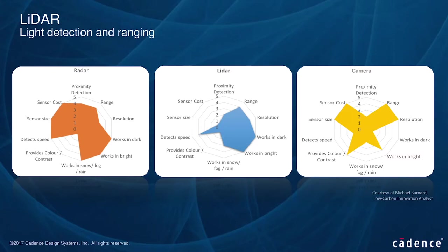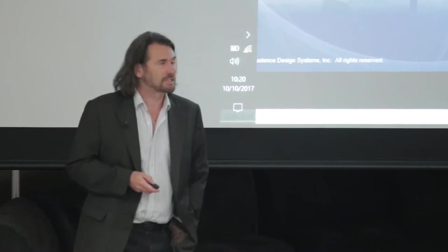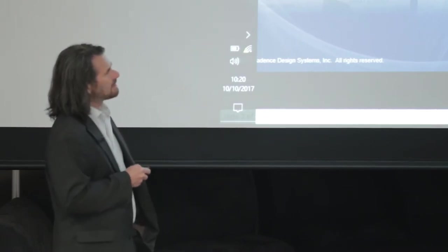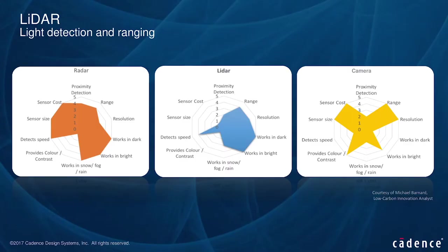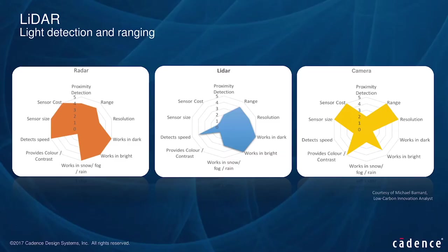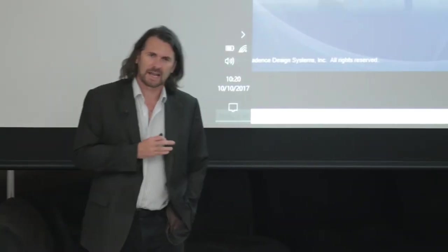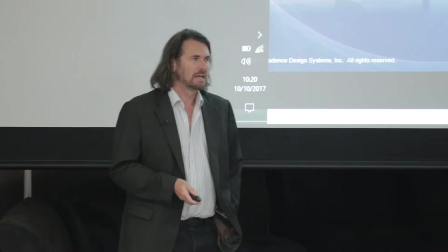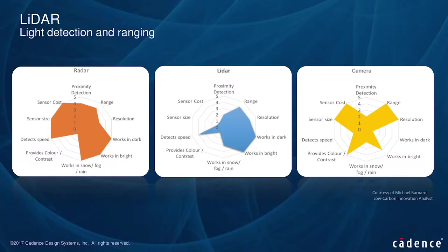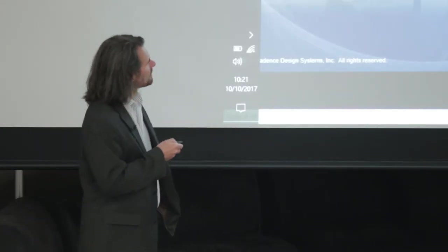LiDAR is clearly an excellent application for photonics — it's a light-based problem, and photonics is a light-based solution. Within the autonomous vehicle activities that many of our customers are involved in, there is a clear need and interest for LiDAR. There are complementary technologies in radar and camera, but for an autonomous vehicle you're going to need all three classes of sensor to have appropriate coverage. LiDAR is particularly good for excellent lateral and depth resolution, but it falls down badly on sensor size and sensor cost.